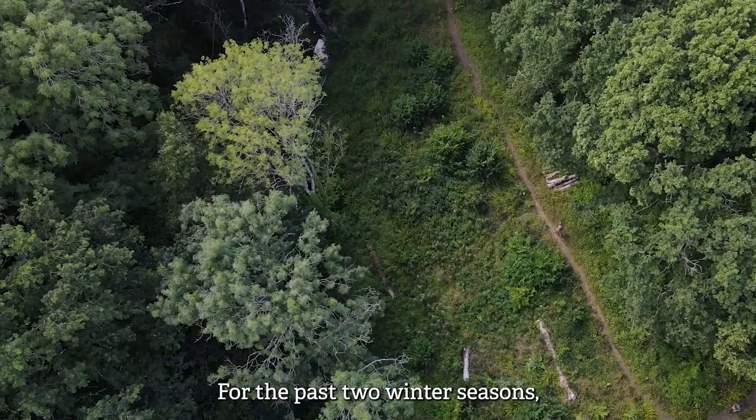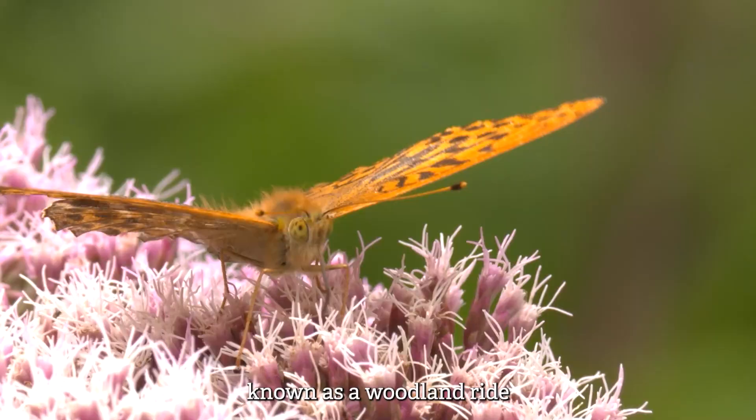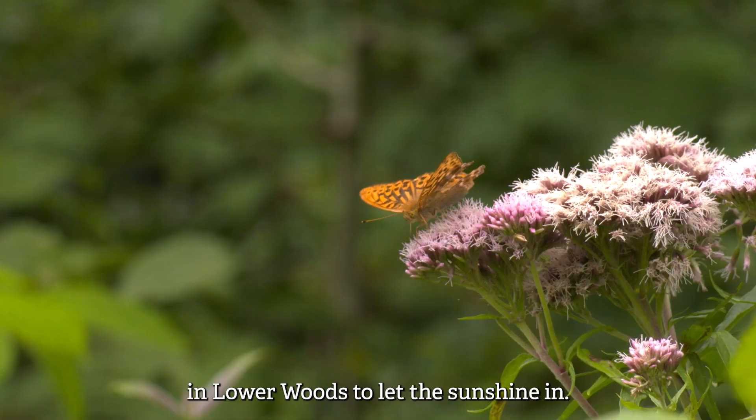For the past two winter seasons we've been clearing scrub and overhanging trees from a 400 metre stretch of grassland known as a woodland ride in Lower Woods, to let the sun shine in.